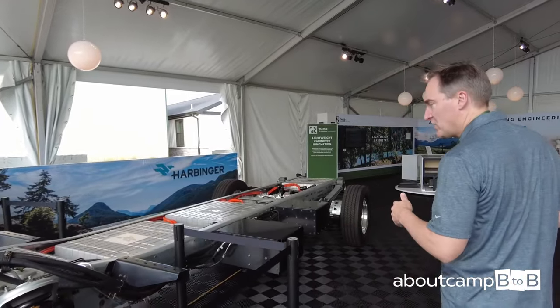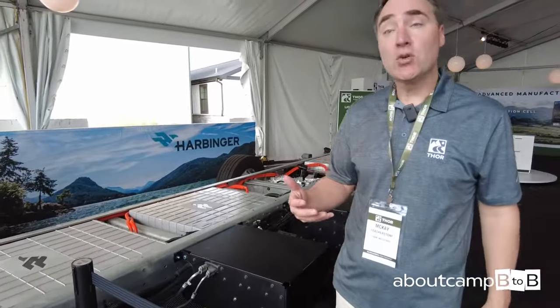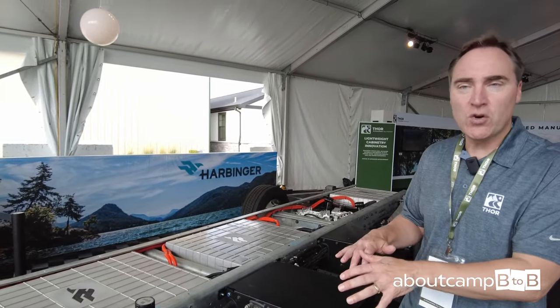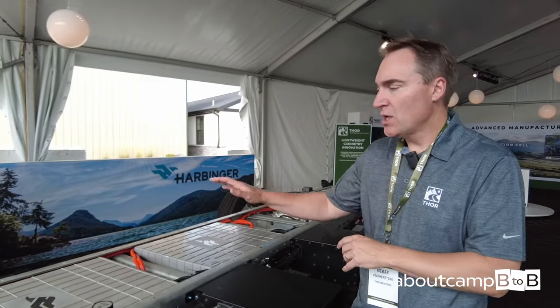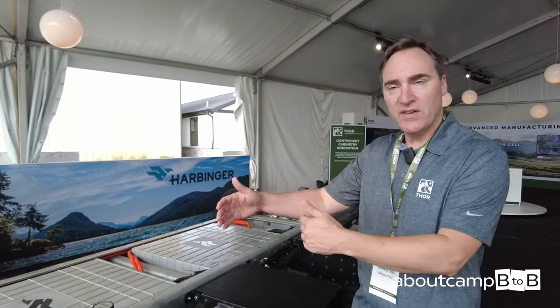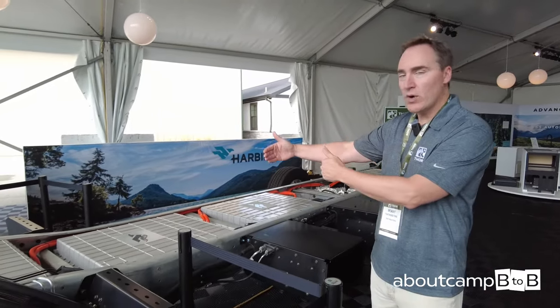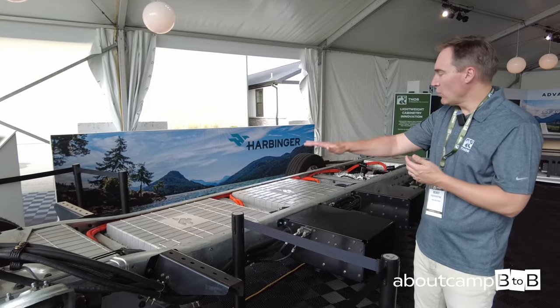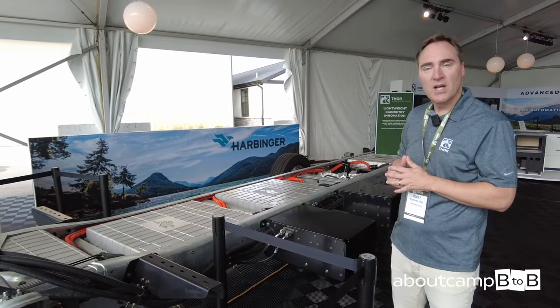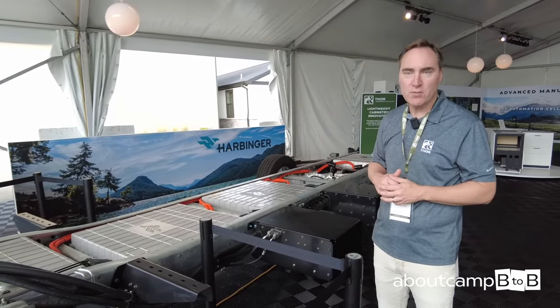This product is designed from scratch as an electric chassis. We're not retrofitting an ICE chassis — the battery modules fit completely within the rail, from the side and from top and bottom, allowing us to fit many packs to achieve the range that customers expect.